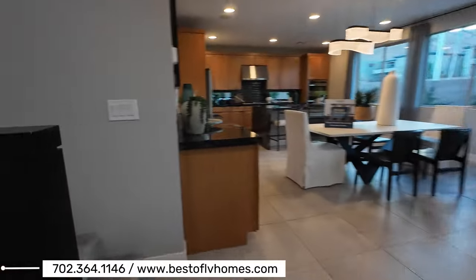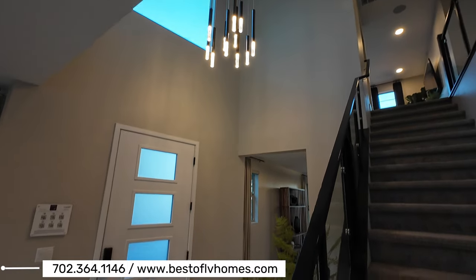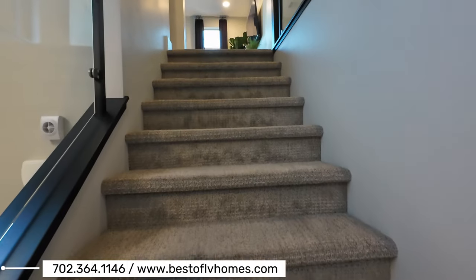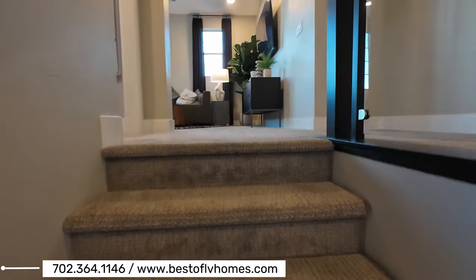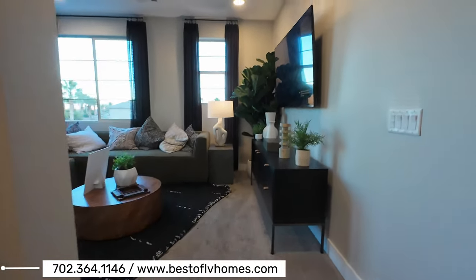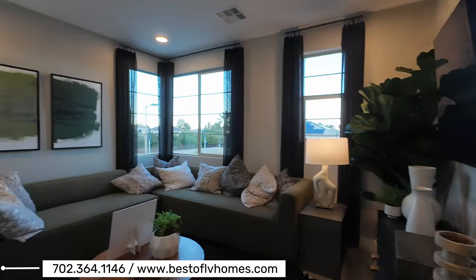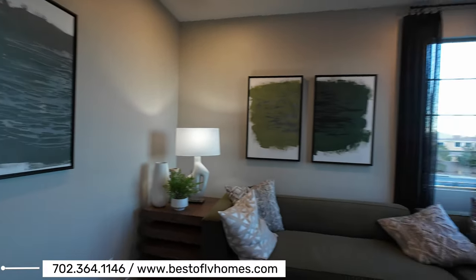Mountain views from over here. Let's go upstairs. What I like about this entry is that it has volume ceilings as soon as you walk in. This is an upgraded carpet, as you can see. There's also a beautiful finish on the walls — it's like a Venetian plaster but not as busy. It's nicely and tastefully done.